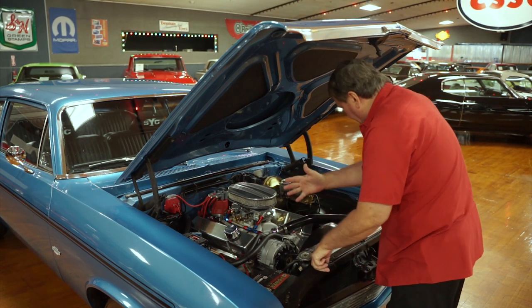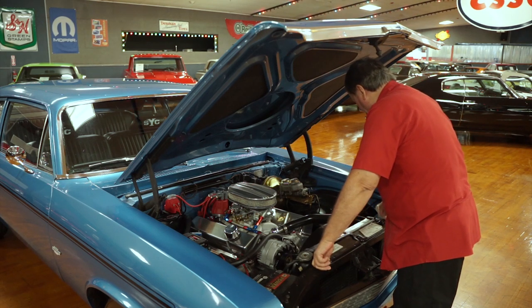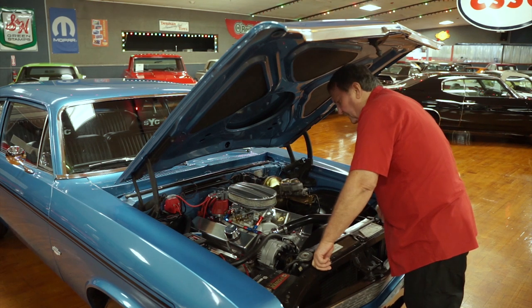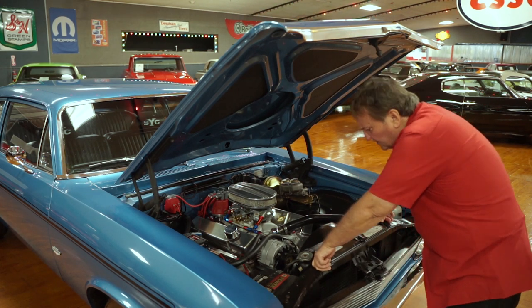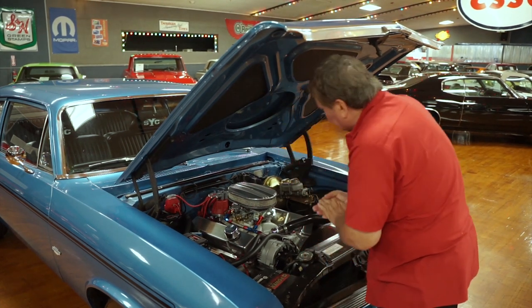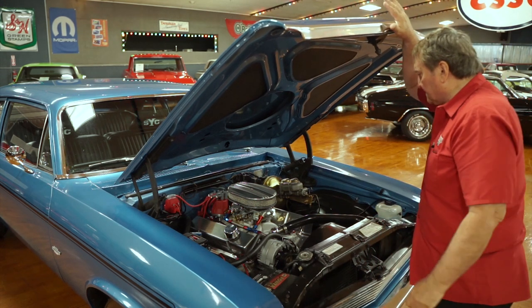The frame rails you can see, the K-member, everything in the front — your engine cradle — is just as nice and clean and fresh as could be. New bushings on the A-arm front suspension. It's conventional, not aftermarket. A new fuel pump. There isn't anything in this engine compartment that has not been addressed.